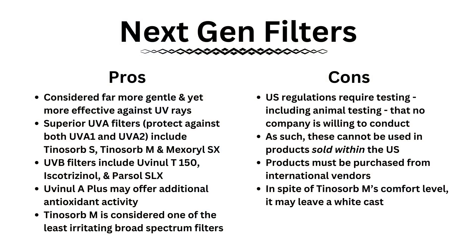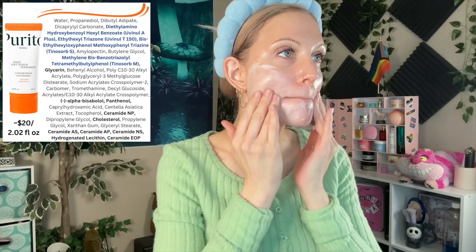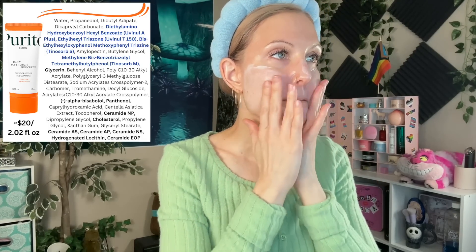You cannot walk into Ulta and buy the viral Beauty of Joseon sunscreen or the viral Skin 1004 sunscreen, even though Ulta now carries Skin 1004. Because these products are regulated as a cosmetic, there's no drug facts panel, in addition to our government's outdated requirements which include animal testing. None of these companies want to do it — it's very frustrating because we actually know these filters are better than what we have in the US; it's just regulations and red tape holding us back. I do want to talk about some products that have really worked wonders for me. You've probably seen me rave about the Purito Daily Soft Touch sunscreen.